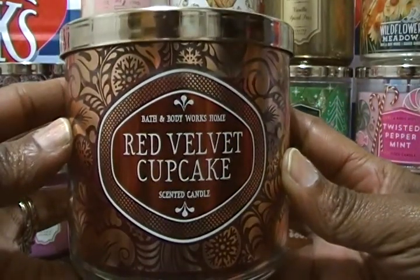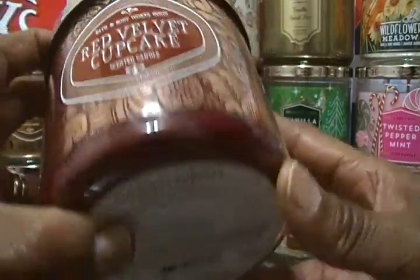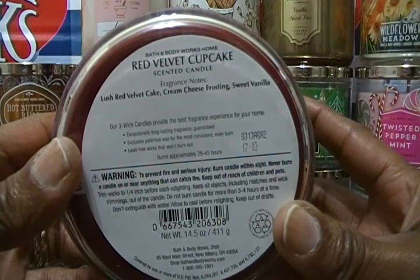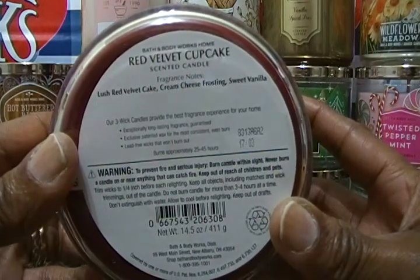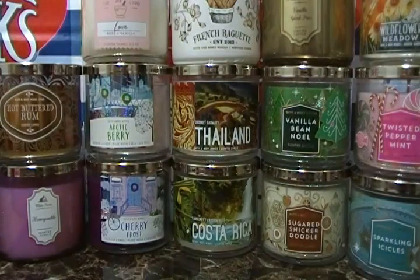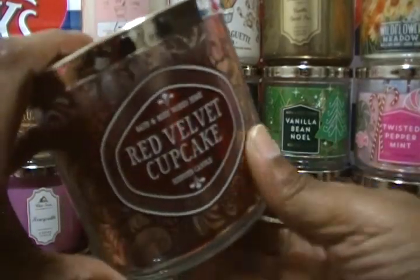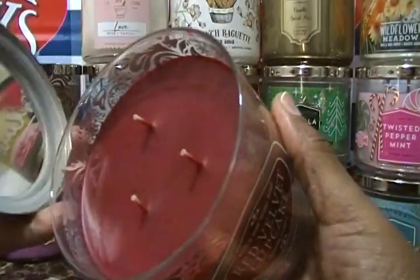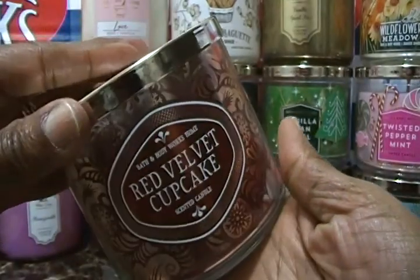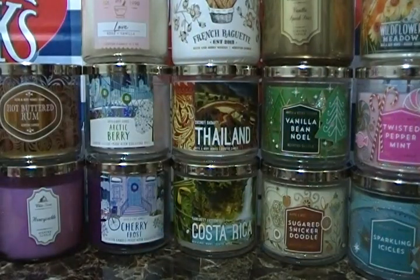The next one is Red Velvet Cupcake. The fragrance notes are lush red velvet cake, cream cheese frosting, and sweet vanilla. Oh my god, it smells so good — it smells just like a piece of red velvet cupcake! And just to show you, they're all three-wick — really nice.